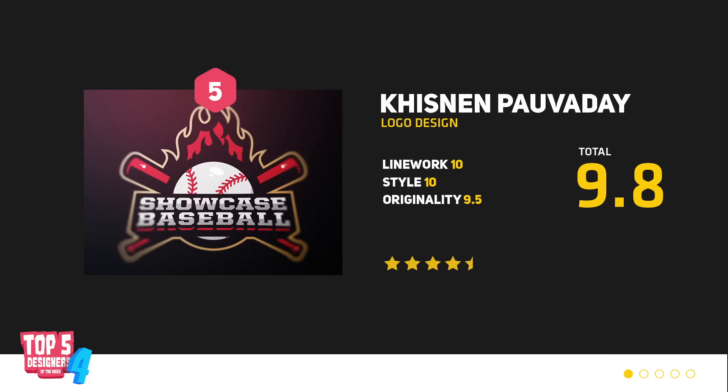Starting things off, we've got Kish with this amazing eSport logo design. You've got baseball bats, you've got flames flying everywhere, you've got boulder writing — this is some hot stuff. So if you want to see more of their work, make sure to check the description below for any contact details that you may need.